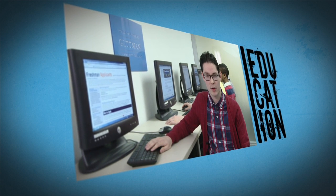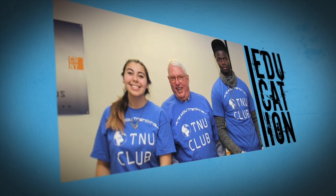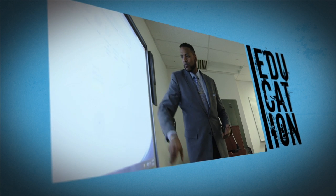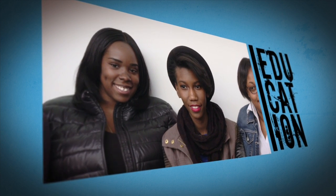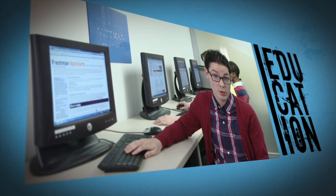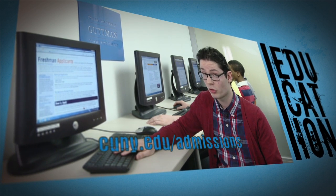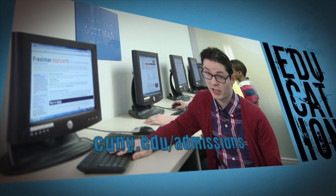Here at Gutman Community College, we really pride ourselves in assisting students in their first steps to becoming college graduates. Throughout the process, you'll meet faculty, staff, and students to really get a good feel of how our community college is unique. The process is really simple — all you have to do is go to cuny.edu/admissions and list us as one of your six schools on the application. It's just that simple.